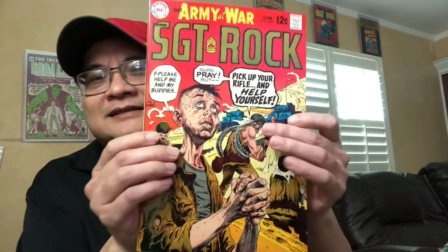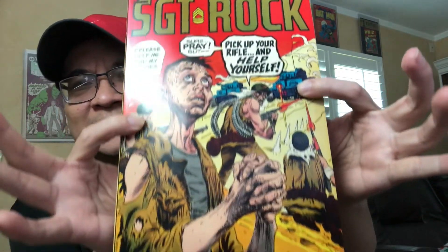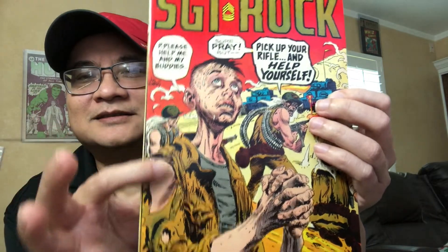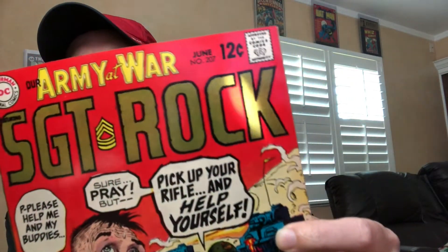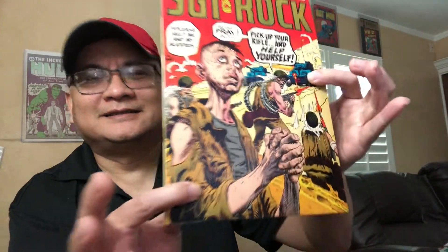Our Army at War. I like this one — great Kubert cover, beautiful praying cover. Check out the gloss, the shine. Look at that drawing, gorgeous — praying cover, Joe Kubert. Another blazer. Can you see why I am keeping these books?